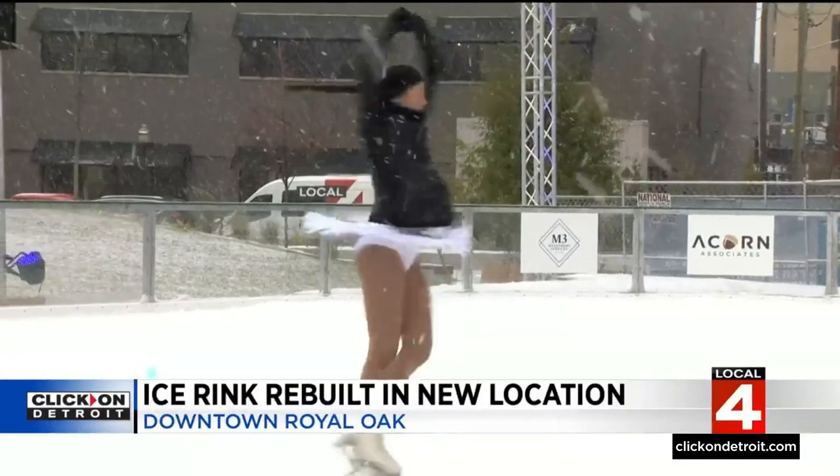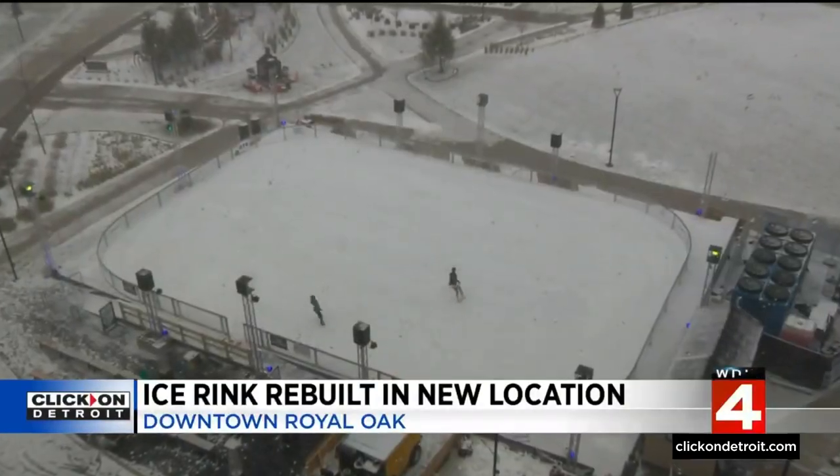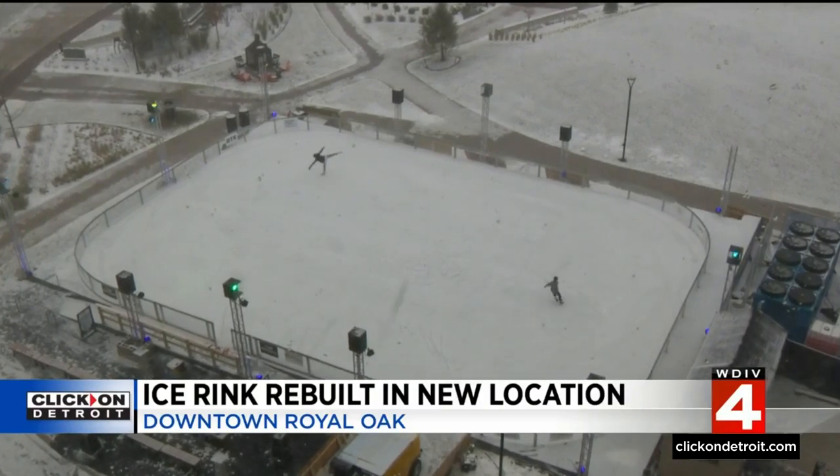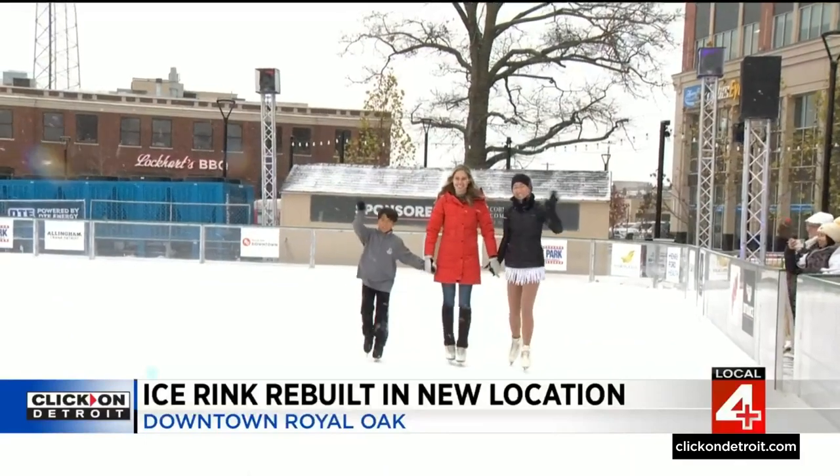Ice skating is back in Royal Oak. Take a look at the all-new rink, which can accommodate up to 250 skaters at a time. When we saw the skating at the farmer's market, we said a couple of things: one, this would look great in this new park space, and two, if you're going to build a rink, let's build it for the season. And now that rink is here to stay for the winter — we had summer until we needed a nice rink, and now we have winter, so it's perfect.